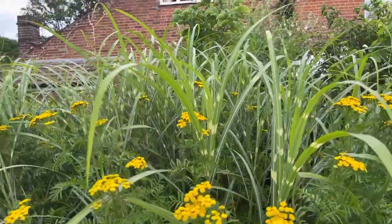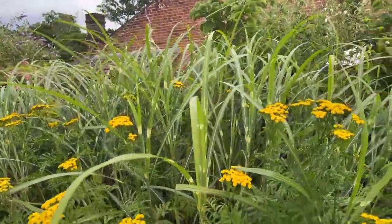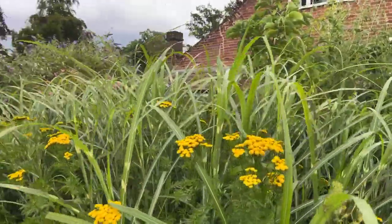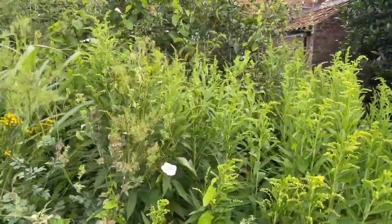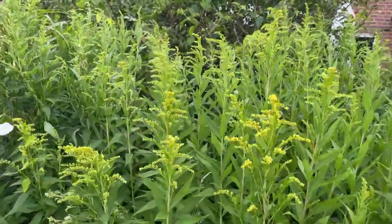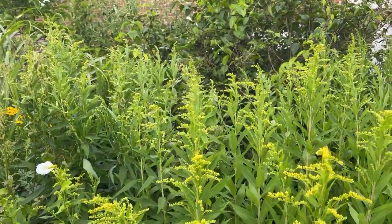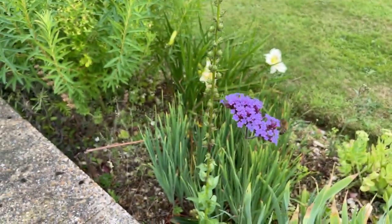This zebra-striped grass is very effective planted with the tansy — it gives an almost tropical feel to this border. It's about six foot in height and in fact the house is disappearing behind it, which gives us a very nice private patio. Again we've got more of this old man's beard here which will be in full flower in a week or two, and again gets to about five or six foot.